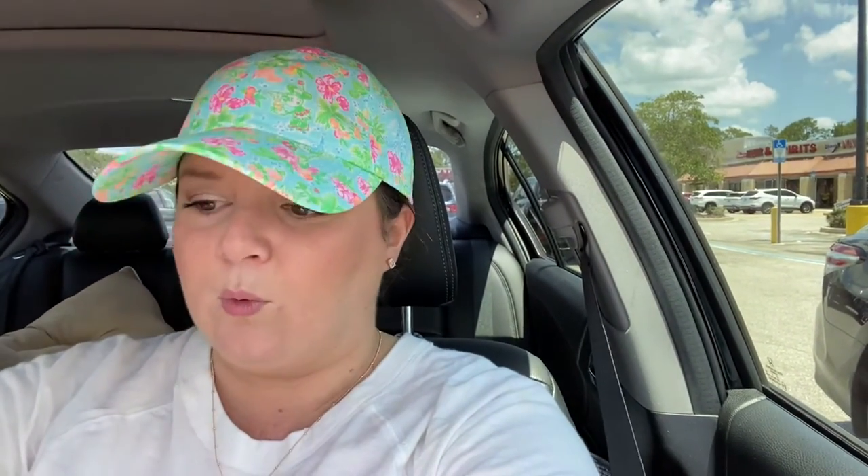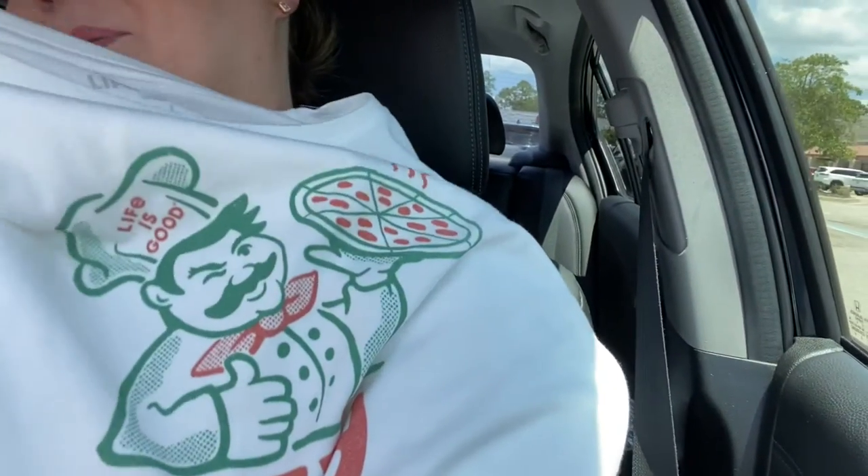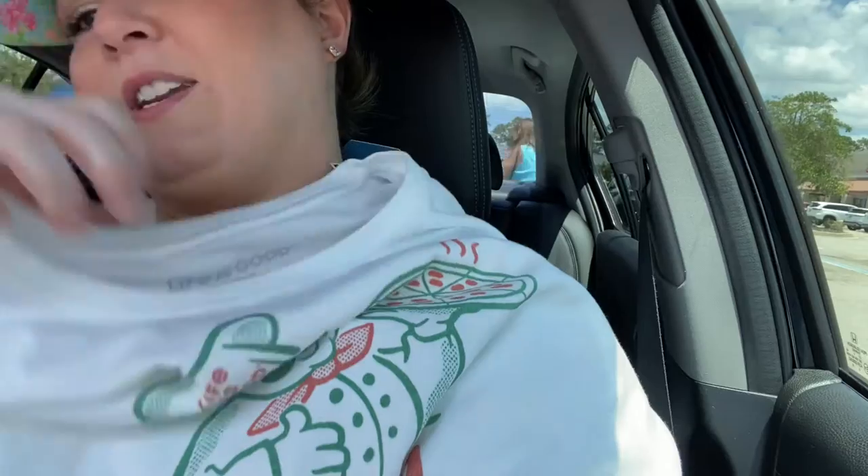Then I went to Marshall's, which is kind of right across the street. I just got a Life is Good shirt for work that's really cute. It says 'Pizza is essential any way you slice it,' and it's kind of like an old-fashioned pizza box design. It says Life is Good at the top. Very soft as well.